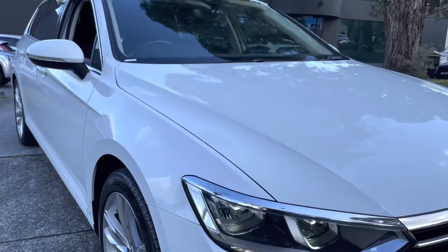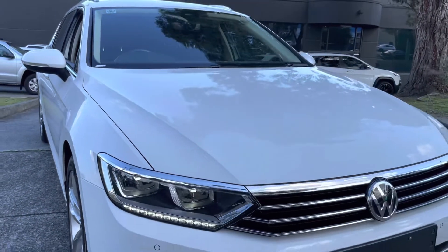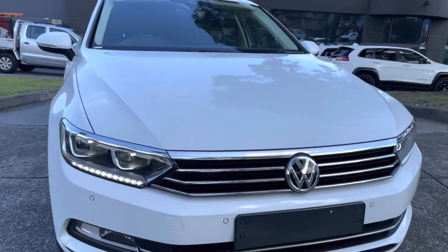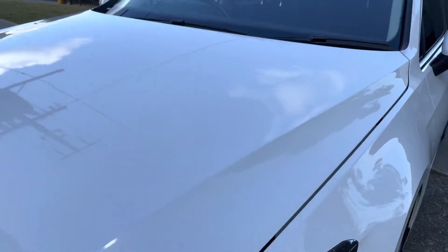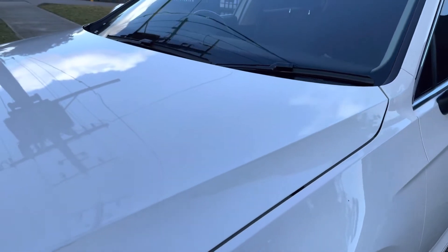Very neatly looked after. It does have the cargo barrier in the back if you are looking to store any bulkier items, pets, or anything like that — a handy addition to this Passat.